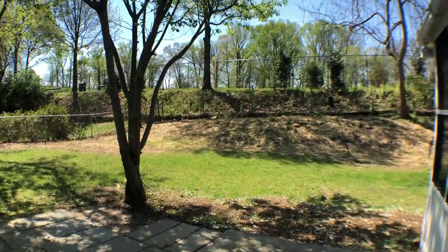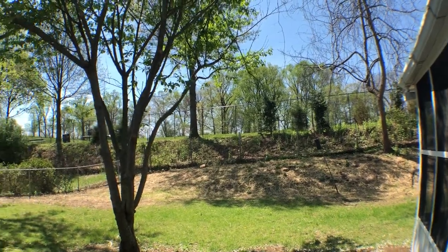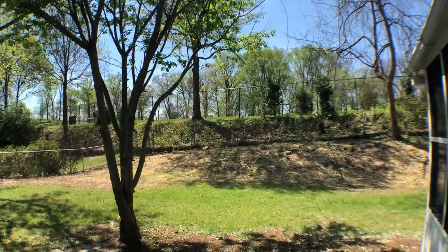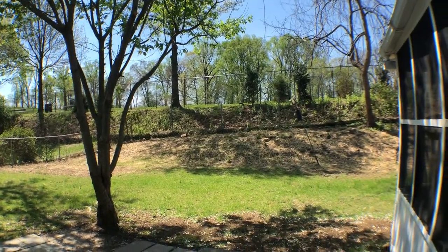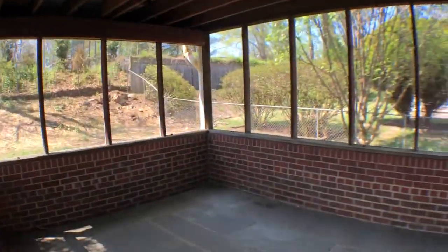Nice spacious backyard facing west, and there's a Stone Ridge soccer field right there. You're also close by to NIH and Walter Reed Military Hospital as well. Come back in.